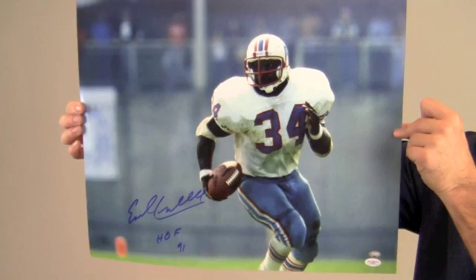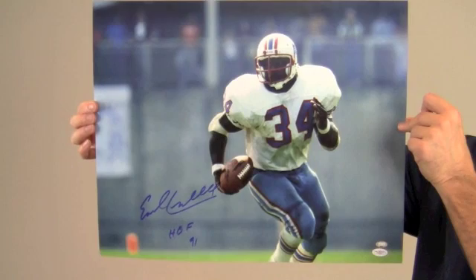This photo of the Heisman Award winner and Hall of Famer would look great displayed in any setting and would be a valuable addition to any football fan's collection. It would also make a perfect gift.